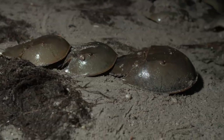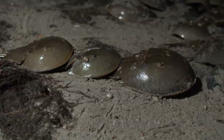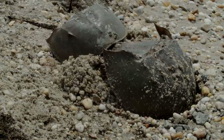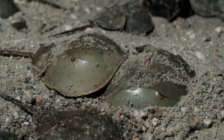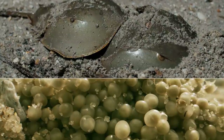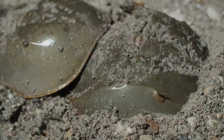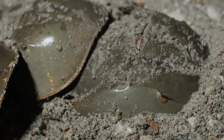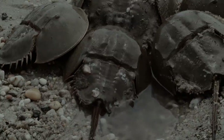This female is dragging around two admirers. When a female finds a good spot, she digs and digs into the wet sand. The female lays roughly 4,000 eggs in one go. The male that clung to her all this time is in the best position to fertilize the most eggs. All those single dudes crowd around too, vying to fertilize the rest.